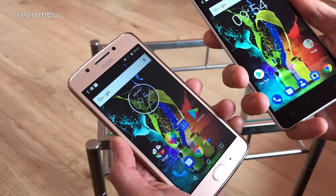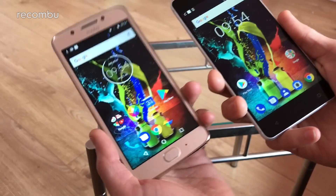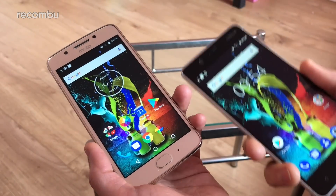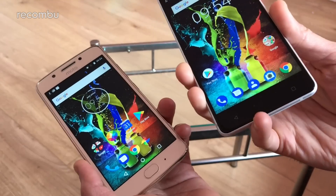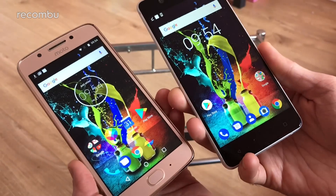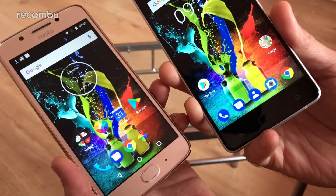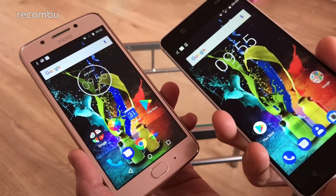As for the screens — it's a 5.2-inch display on the Nokia versus a 5-inch on the Moto, so not much difference in actual size. However, there is a big resolution difference: the Moto G5 is full HD at 1920x1080 pixels, whereas the Nokia 5 is 720p at 1280x720. You can just about notice individual pixels if you get really close to the Nokia, whereas you don't get that on the Moto G5.